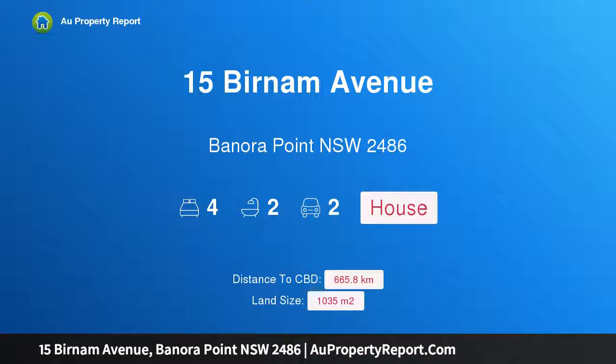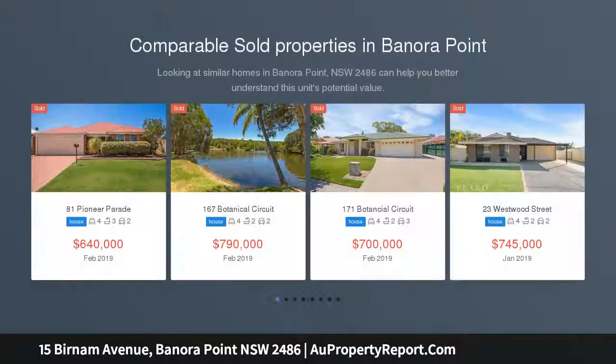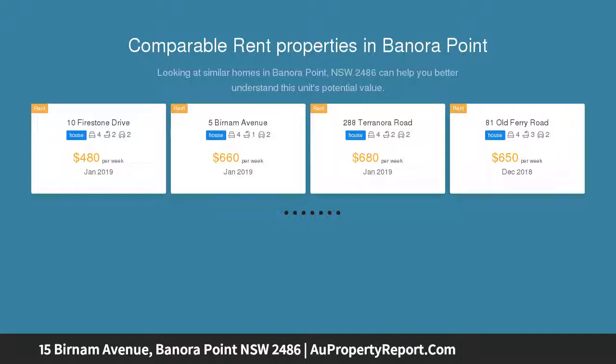Hi, I am glad to introduce property 15 Burnham Avenue, Benora Point NSW 2486. Quiet and private, price guide $580,000 to $600,000, located in a quiet and leafy street sets this single level home.